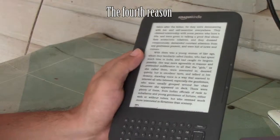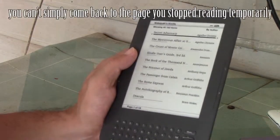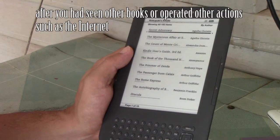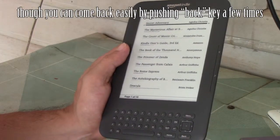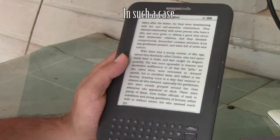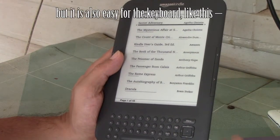The fourth reason: this is also a deficit of the Kindle. For example, you can't simply come back to the page you stopped reading temporarily after you had seen other books or operated other actions such as Internet browsing. Though you can come back easily by pushing back a few times after you saw a few other pages, in such a case you should search the book by typing the author's name or the title. But that is also easy with the keyboard, like this.